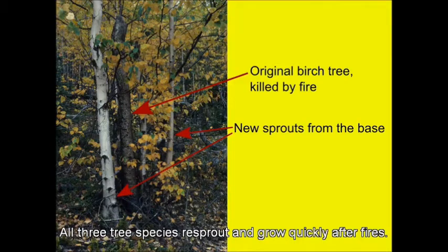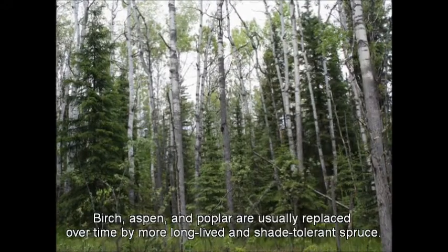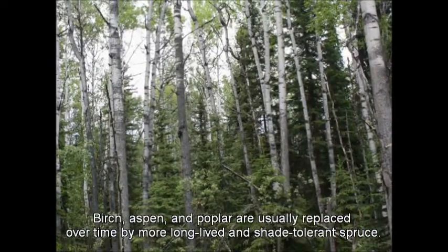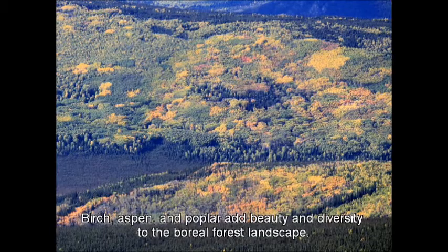All three tree species re-sprout and grow quickly after fires. Birch, aspen, and poplar are usually replaced over time by more long-lived and shade-tolerant spruce. Birch, aspen, and poplar add beauty and diversity to the boreal forest landscape.